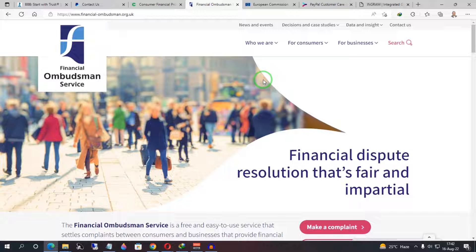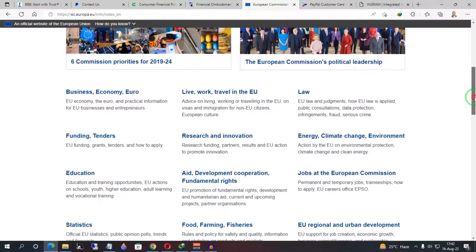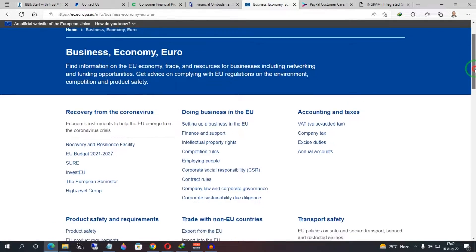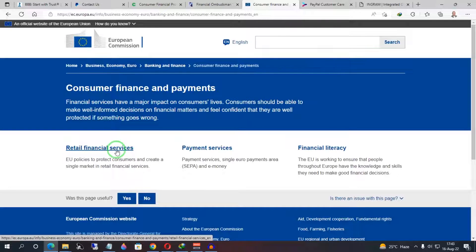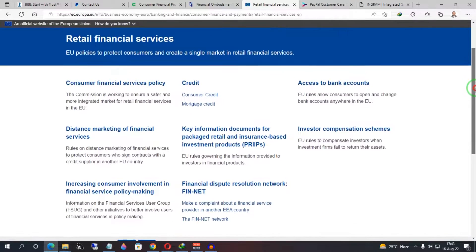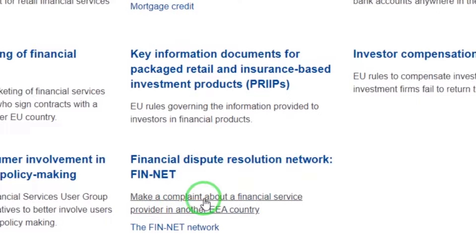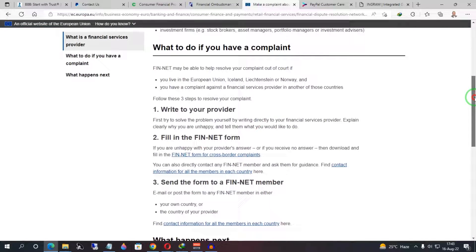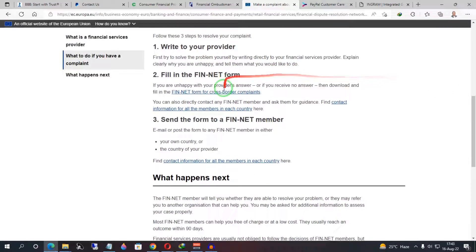For accounts under the jurisdiction of the UK office, you can also use the European Commission website. Scroll down and navigate to Business, Economy and Euro, then Banking and Finance, then Consumer Finance and Payments, then Retail Financial Services. Scroll down to find the Financial Dispute Resolution Network — FIN-NET. It says 'Make a complaint about a financial service provider in an EEA country,' and you can use their online form or get details for other countries.